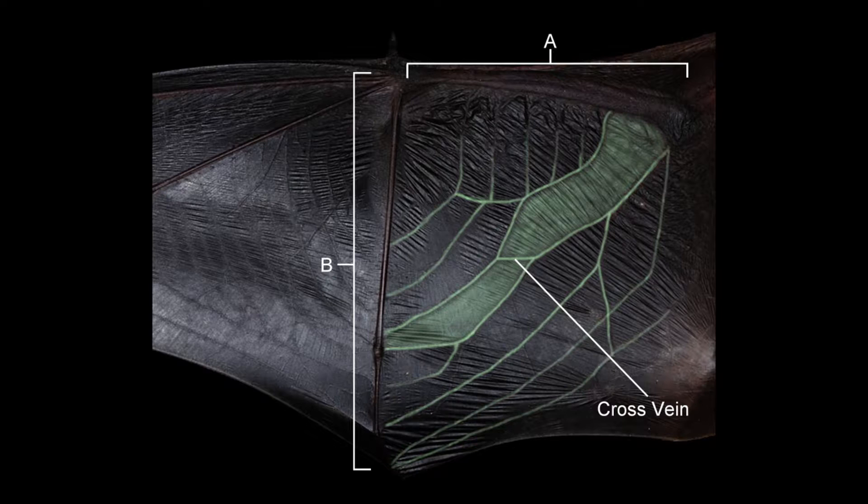The wing is obviously wider than in the other two pipistrelle species, as shown in the diagrams, where the fifth digit (B) appears longer than the forearm (A). The exact diagnostic for determining Nathusius is whether the ratio between the fifth finger and the forearm exceeds 1.25mm. The wing panel, which is clear in both Common and Soprano, has a definite band across it, helping to identify Nathusius when in close proximity.